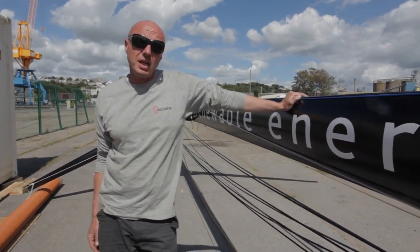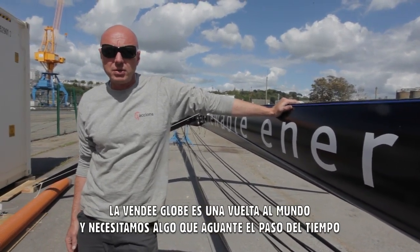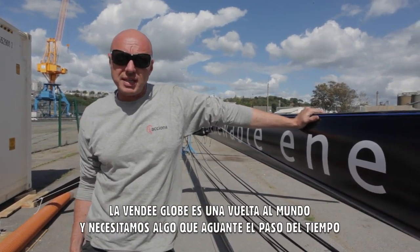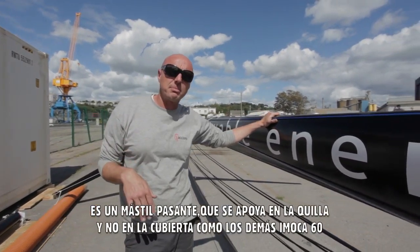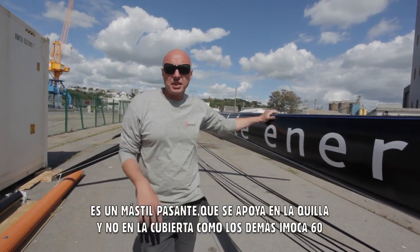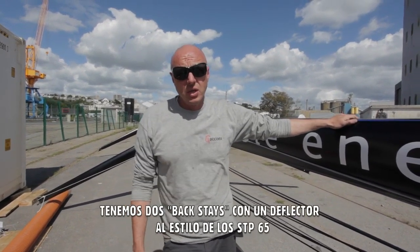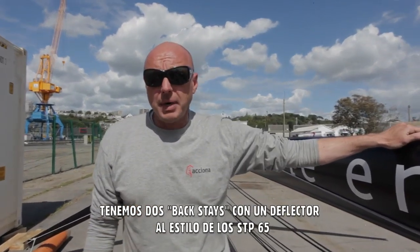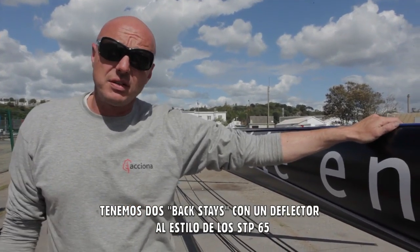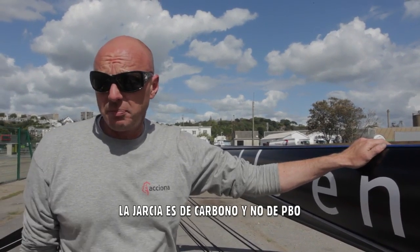We consider the Vendée Globe to be a race around the world, so we're trying to go for something that stands the test of time. We have a keel-stepped mast, which is something I don't think any Open 60 has at the moment. We only have two backstays with a deflector — something that many other boats like the SDP-65s are using. We have carbon rigging instead of PBO.